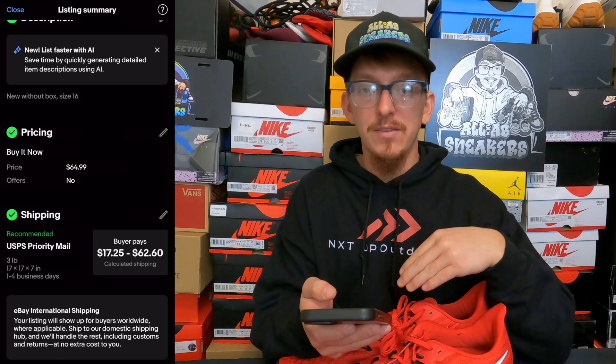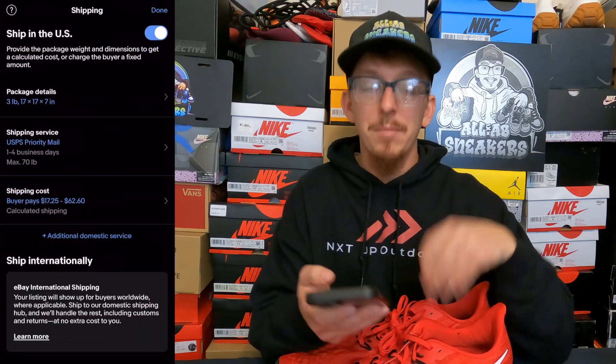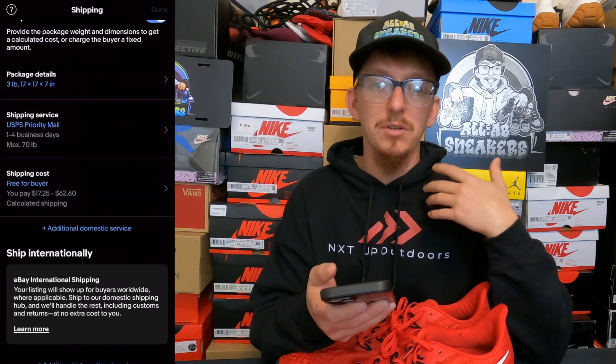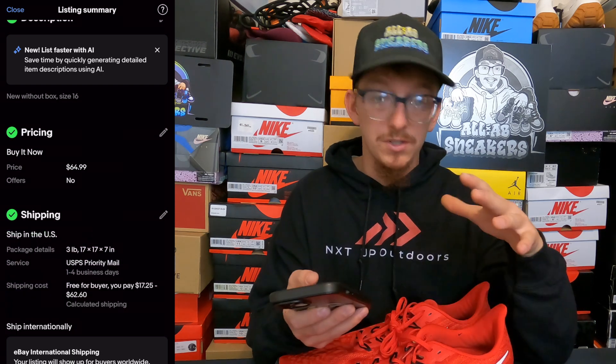Since these are less than $75, I am going to have to worry about shipping them. I'm not going to worry about the package details right now — I'll worry about those once the shoes sell. For shipping costs, I'm going to go ahead and offer free shipping. I typically build the cost of shipping into my listing price, so I always offer free shipping.